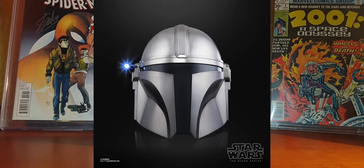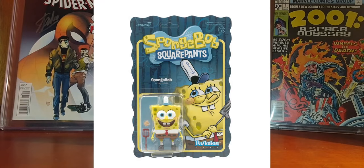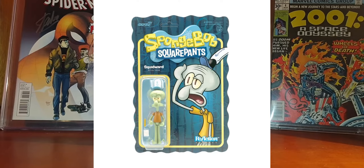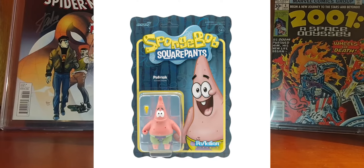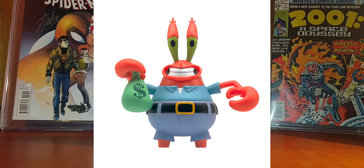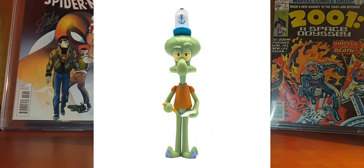Super7 announced four SpongeBob SquarePants Reaction figures. These look very very good and very accurate to what we see in the series. These retro-style figures will have about five points of articulation and will include specialized card backs. The assortment includes SpongeBob, Patrick, Mr. Krabs, and Squidward, and these figures are priced at $18 each.